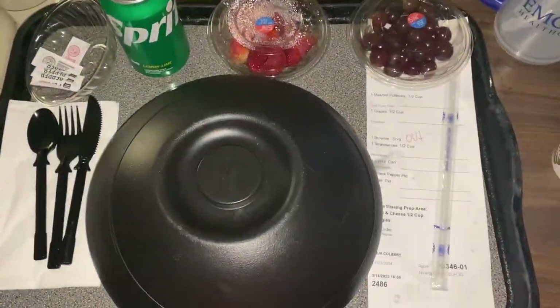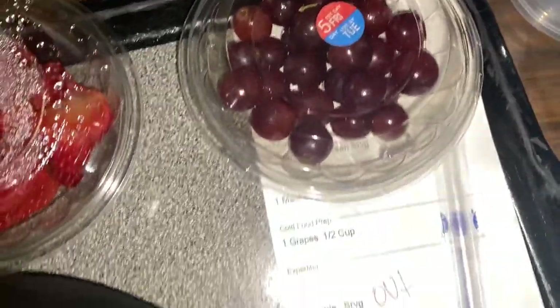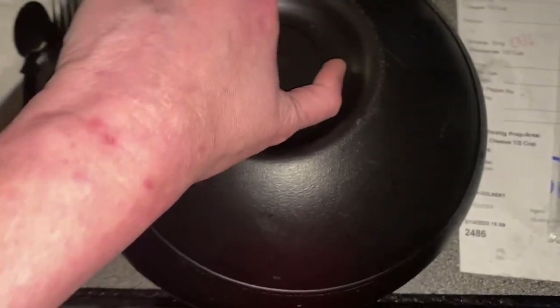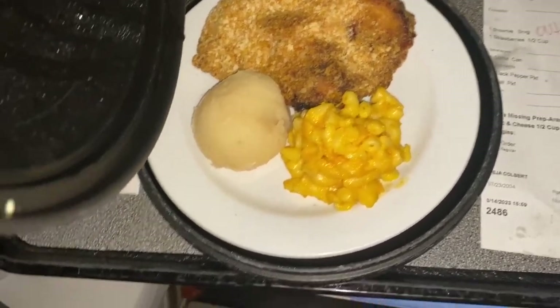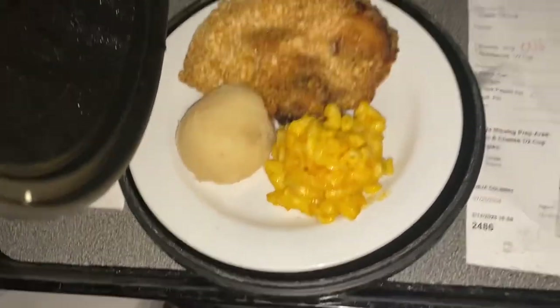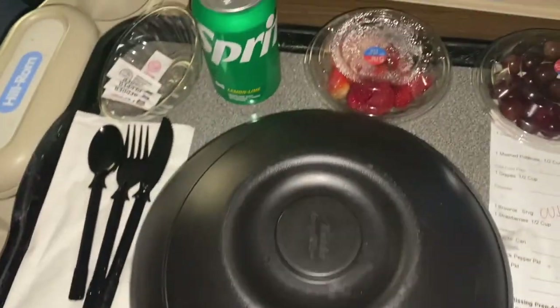Deja's dinner has arrived. We got some strawberries, some grapes. Let's see what's underneath here — oh yeah, fried chicken, macaroni, and mashed potatoes. They were kind of stingy with that. And a Sprite to drink.